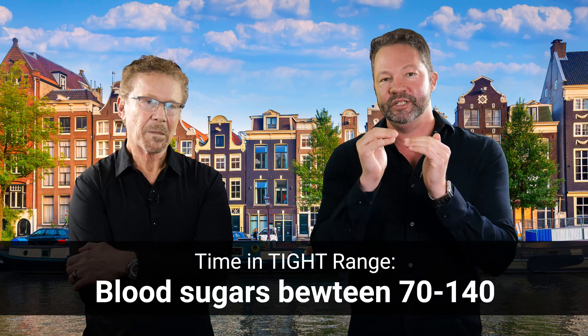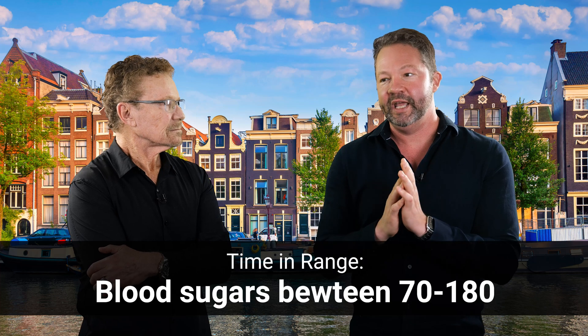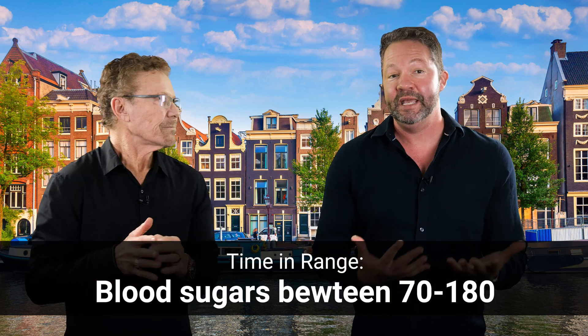Starting with an interesting movement where some people are trying to say that in addition to time in range as our CGM metric, we should now be using time in tight range — blood sugar between 70 and 140 rather than 70 and 180 as our main metric. I did a debate on this topic on the pro time-in-range side, and there's just no data to move to time in tight range. It would stress patients out more, cause more hypoglycemia, so it's too early to make that shift.